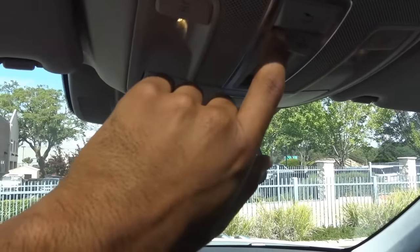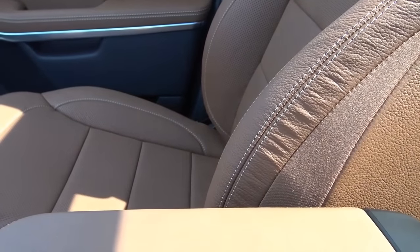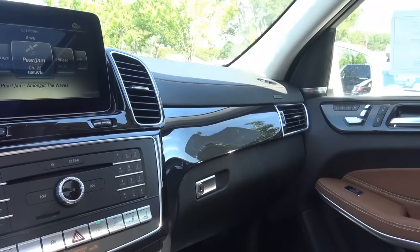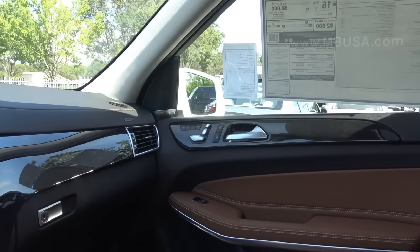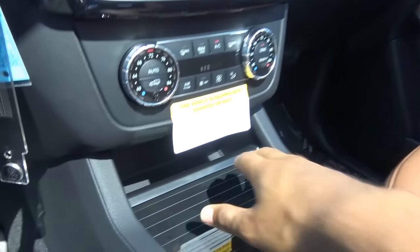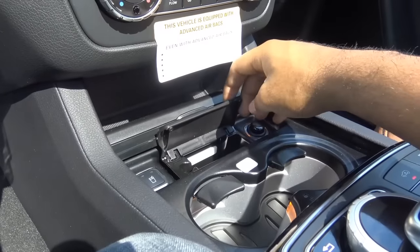The front seats are very comfortable in the GLS. They have a massage function, though I found it to be more of a gimmick — it didn't really massage my back all that well. However, these seats offer really good thigh support and are great for long road trips. I also really love this anthracite poplar wood trim — it gives the vehicle a much more luxurious, rich feel. Down here you have a little storage cubby, dual cup holders that are heated and cooled, and the main controller for the COMMAND interface.